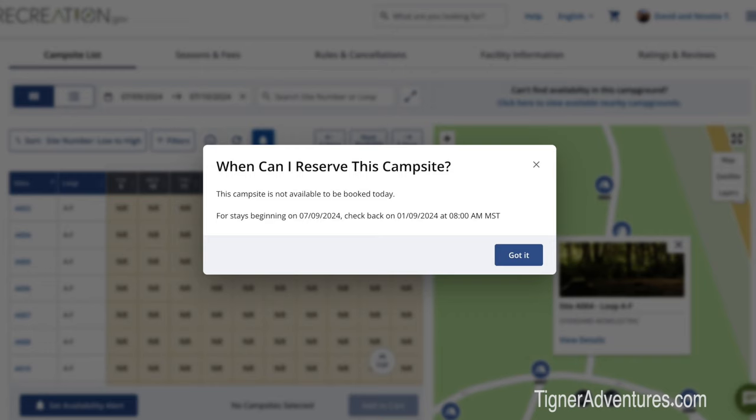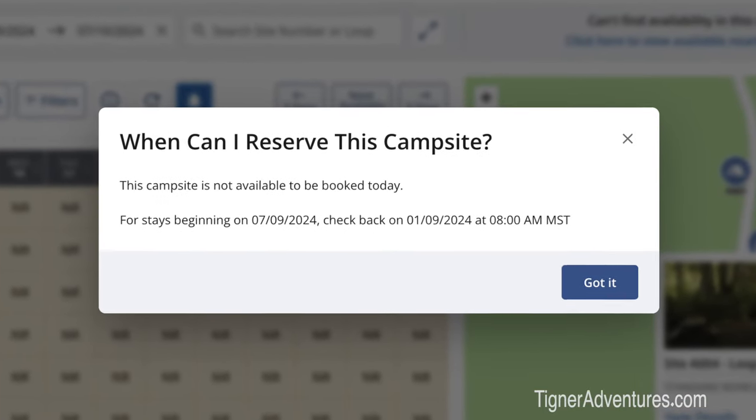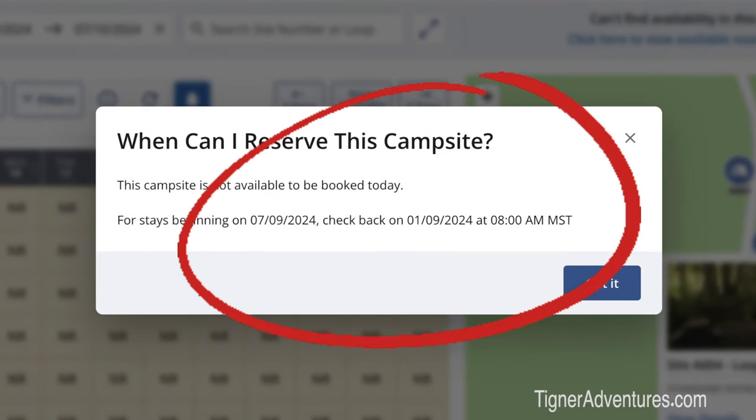One really useful tip: if you try to make a reservation early, the system will come back and tell you when the reservation period is opening up for that specific site. Every site is different — when we went to Banff, it didn't even start until March. When we went to the U.S. Forest Service or National Parks, that started January 1st. So every one is a little different. It's better to just go in and try to make the reservation for the site you're interested in, and it will tell you when that site opens up for reservations.